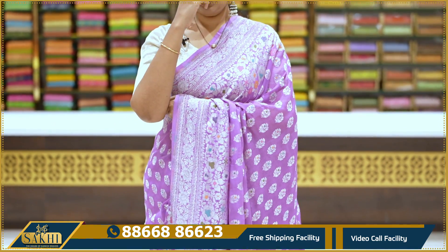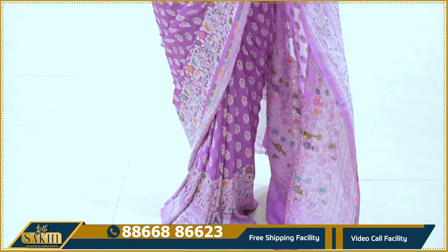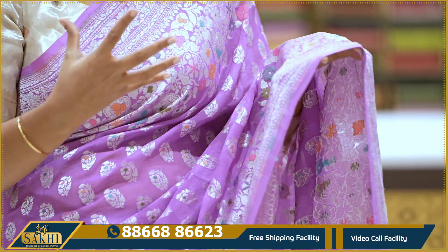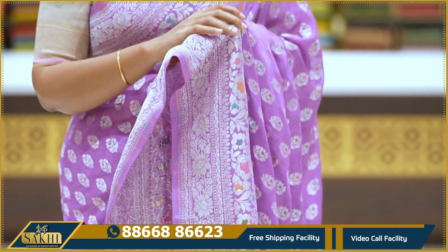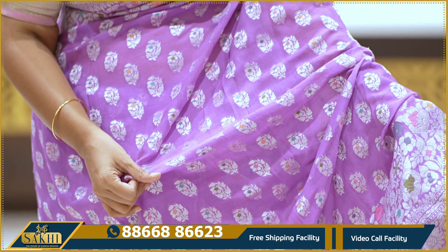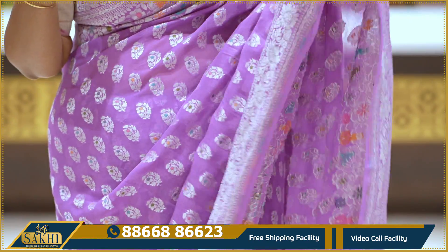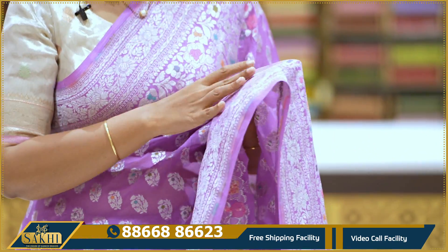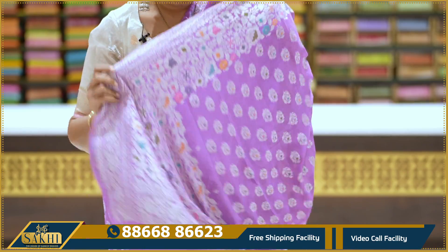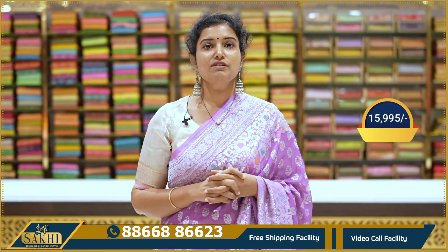First, I will show you the first saree drape — a beautiful lavender shade. I have multi-color meena weaving with silver. There are many pastel and silver combinations — dull and subtle. There are very close floral booties with meena in sea green, peach, pink, and gray green — five to six shades of meena. Two sides with equal borders, beautiful silver zari florals, and meenakari weave. Self plain blouse with border. The beautiful saree price is $15,995.